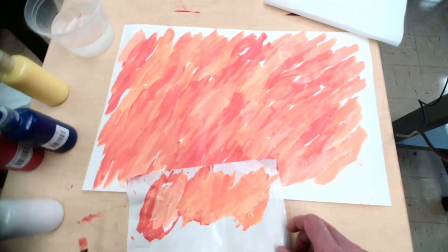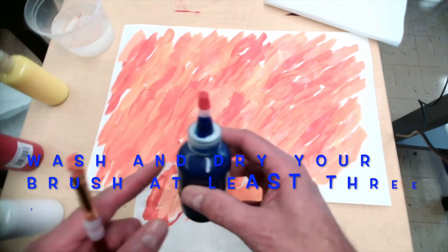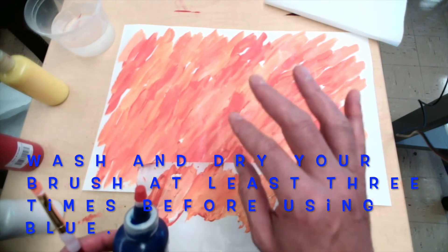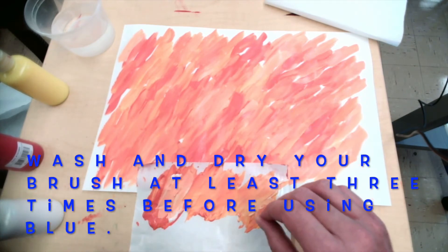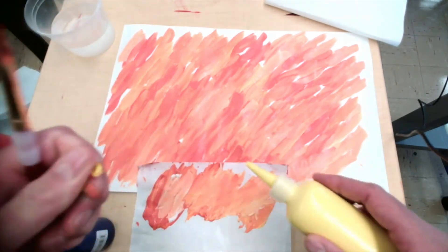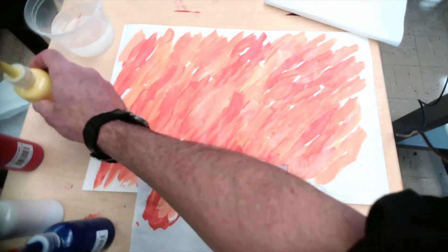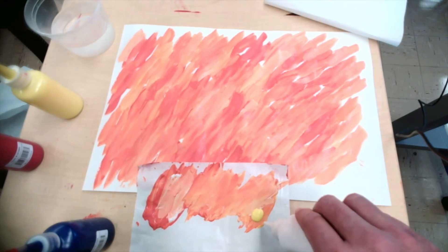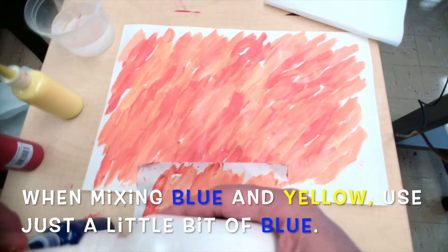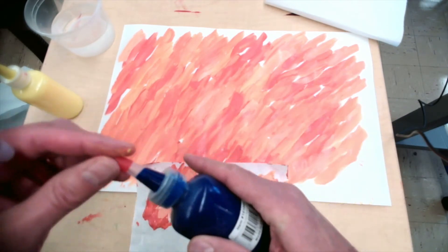Now you're going to use a little bit of blue. One thing you have to be careful — you don't want the blue to mix too much with the red. You want the blue to be more light. So get your yellow, put a little bit on the lighter part of the palette, add a little white, and just one tiny little bit of blue.